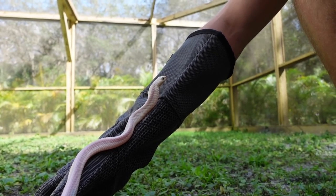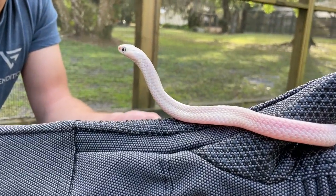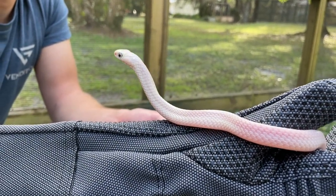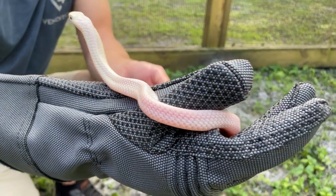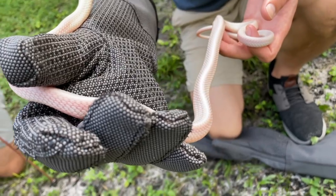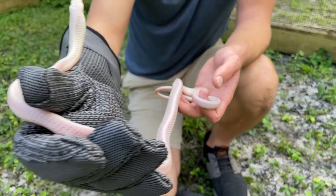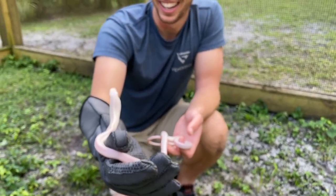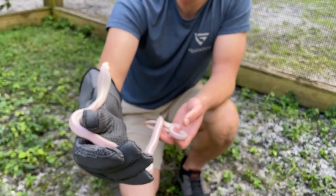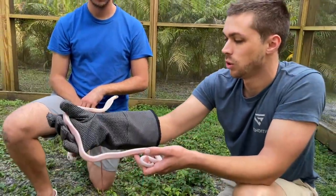We don't know if it's male or female. If you're familiar with our channel, we have King COVID, which is our other king cobra — which we ended up sexing recently by probing — and King COVID is actually Queen COVID, it is a female. So now it seems like all the king cobras we touch are females. We haven't sexed this one yet; we're going to wait until it gets bigger. There's no rush to sex it, so we'll play it by ear.